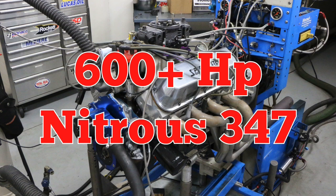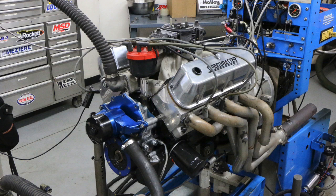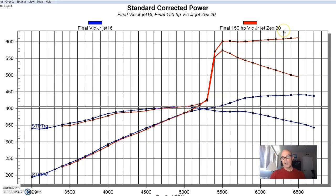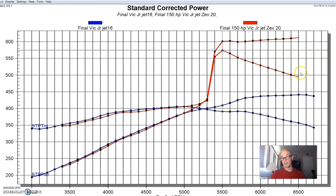Another way to increase power is to step up in displacement. Here's a 347 with Pro Max heads, the Comp XFI stroker cam, and a carbureted combination with a Victor Jr. running nitrous. This thing made 441 horsepower and 405 foot-pounds of torque. After we added a 150 shot, we're up over 600 horsepower — 610 horsepower. Peak torque spiked at 574 and was over 550, then over 500 through most of the curve. So 600 horsepower on nitrous and the block is fine.